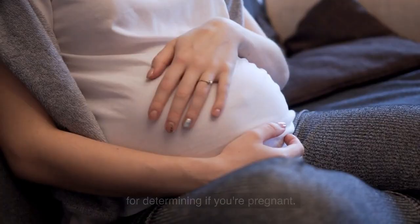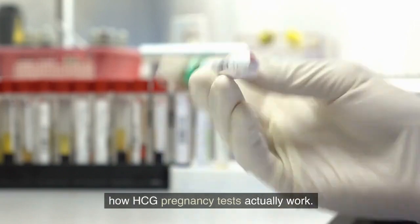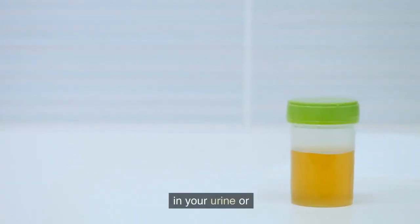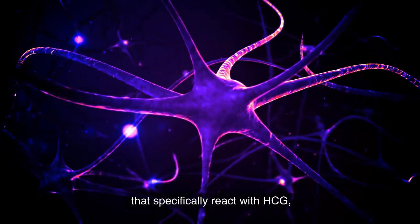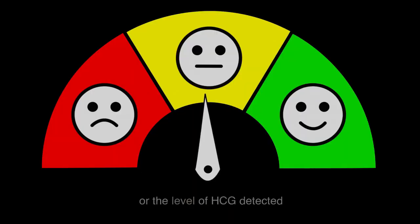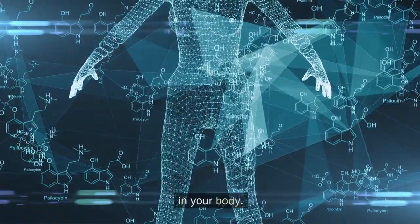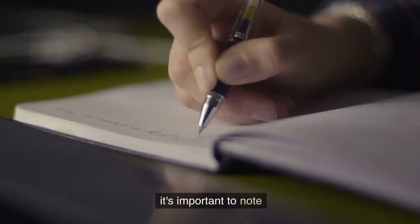Now let's talk about how HCG pregnancy tests actually work. These tests detect the presence of the HCG hormone in your urine or blood. Most commonly, home pregnancy tests use a urine sample. The test kits contain antibodies that specifically react with HCG, causing a color change or displaying a positive or negative result. The intensity of the color, or the level of HCG detected, depends on the concentration of the hormone in your body.